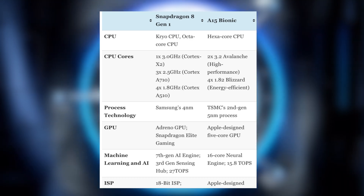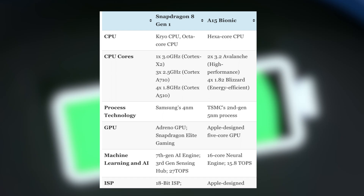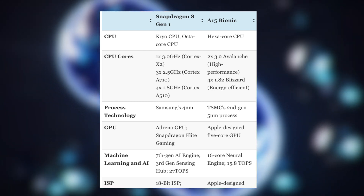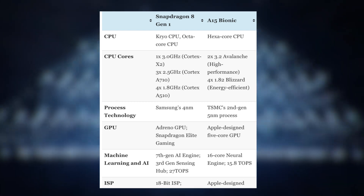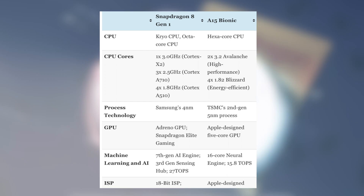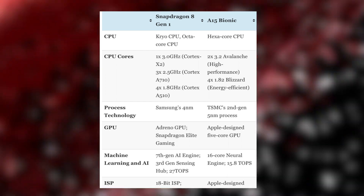Talking about the 8 Gen 1, it has ARM's most powerful Cortex-X2 core clocked at 3GHz, along with 3 new A710 cores at 2.5GHz for balanced tasks, and 4 redesigned A510 cores at 1.8GHz for low-powered tasks. Apple's A15 Bionic, on the other hand, has 6 cores total — 2 high-performing cores clocked at 3.2GHz and 4 energy-efficient cores at 1.82GHz.